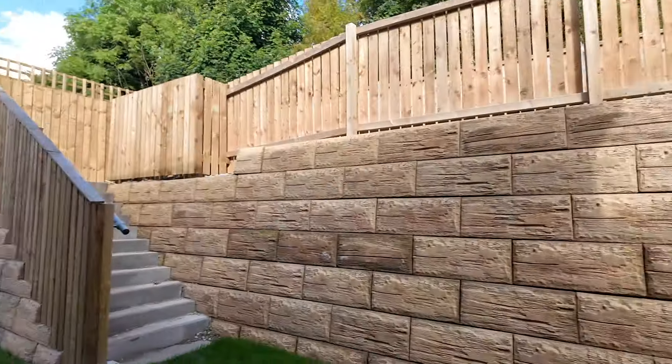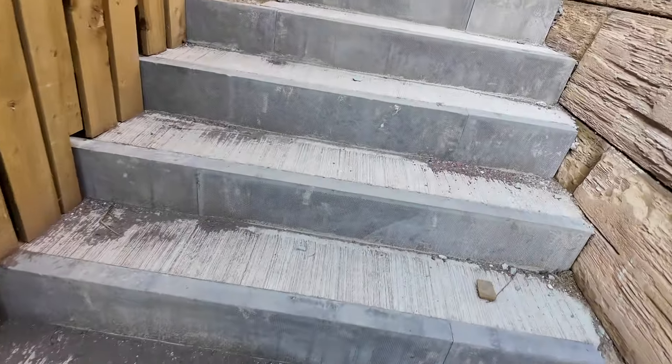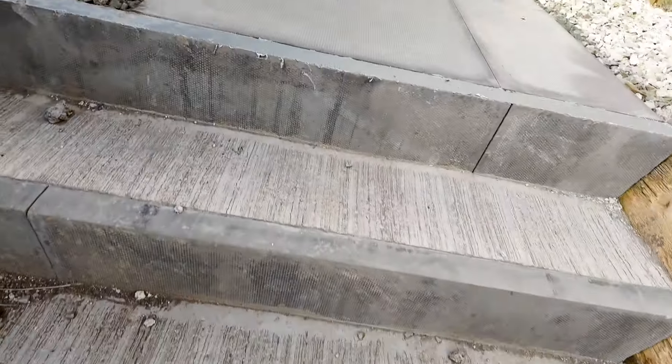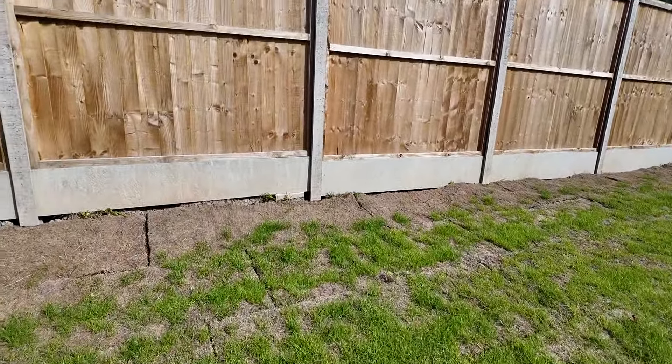Outside is really cool because we've got like a double back garden. We've got this bit, and then down the side, and then we've got up here. We need to water the grass up here.